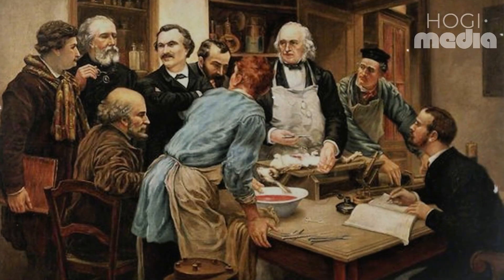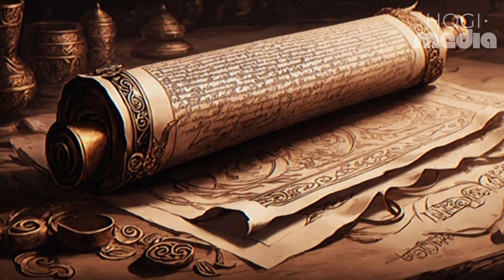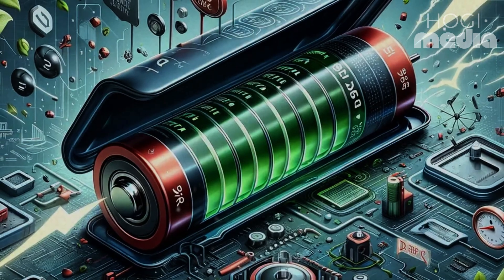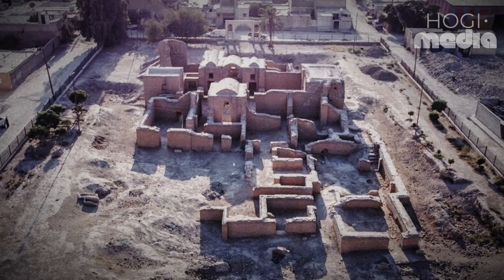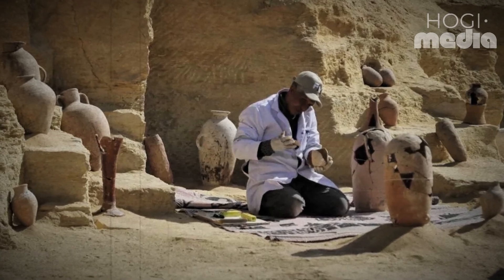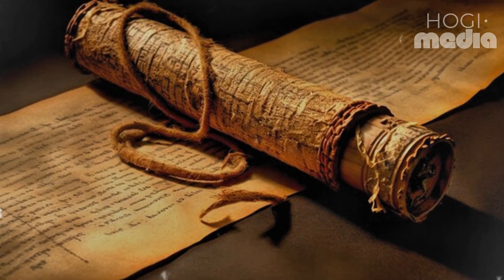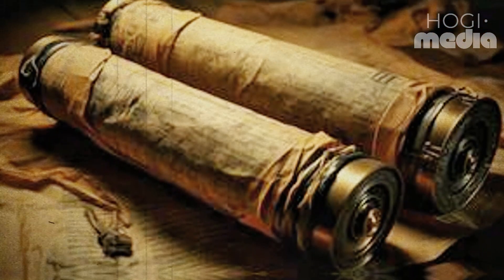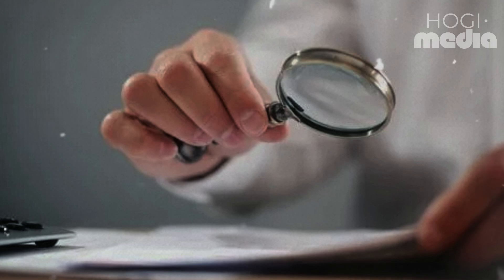Many proponents of an alternative theory propose that the vessels comprising the Baghdad battery once served as storage containers for sacred scrolls. This hypothesis is supported by visual similarities between the battery's components and other known examples of scroll containers found in nearby sites like Tigris. Moreover, the discovery location of the battery amidst numerous similar jars further bolsters this idea. According to this interpretation, the iron rod would have functioned as a core around which the sacred scroll was wrapped before being inserted into the copper tube. Interestingly, König himself referenced the prevalence of such scroll jars in archaeological excavations, adding weight to this hypothesis.